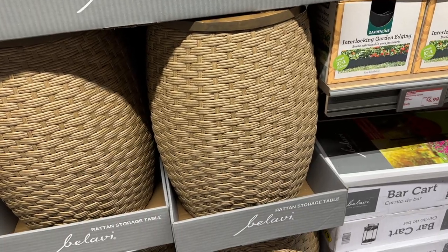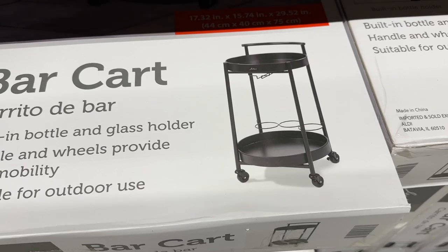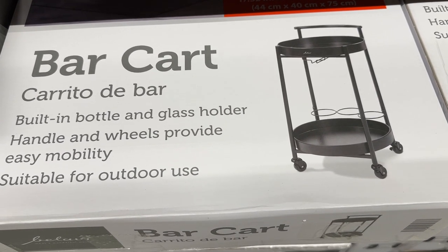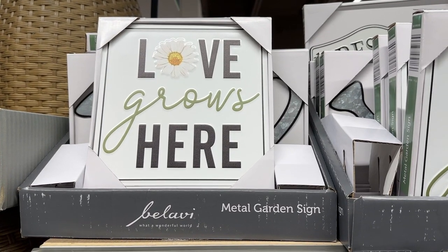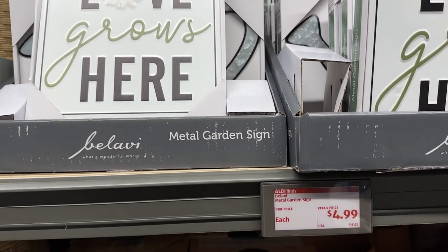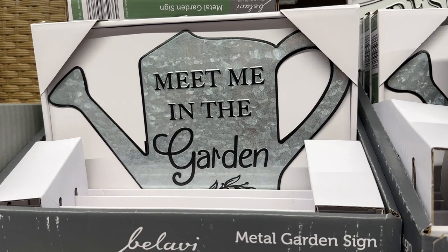These cute little rattan storage tables are so adorable — that's a great price. Talk about great price, this bar cart is an excellent price. These garden signs — there's this one that came home with me, and then once I grabbed it I didn't realize there was this one right behind it. That is just as cute.